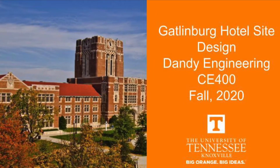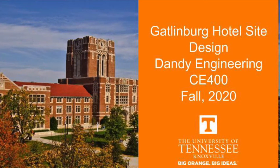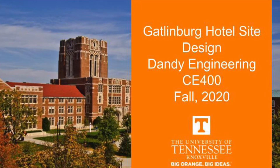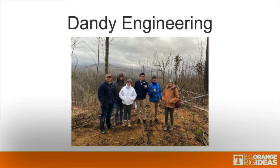Welcome to our final presentation video, in which we will be outlining our experiences in CE400 and our design project for a site in Gatlinburg, Tennessee that will house a 250-person hotel. Our engineering group contains, from left to right: Dakota Gentry, Robbie Windham, Tayla Mulligan, Richard Guo, Bruce Bowles, and Danielle Ertzbrung. We are advised by Matt Sprinkle from CEC in Knoxville, Tennessee.